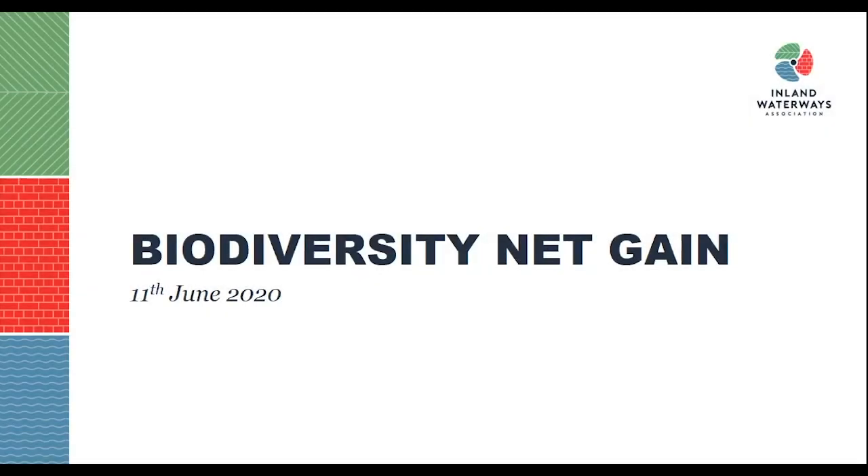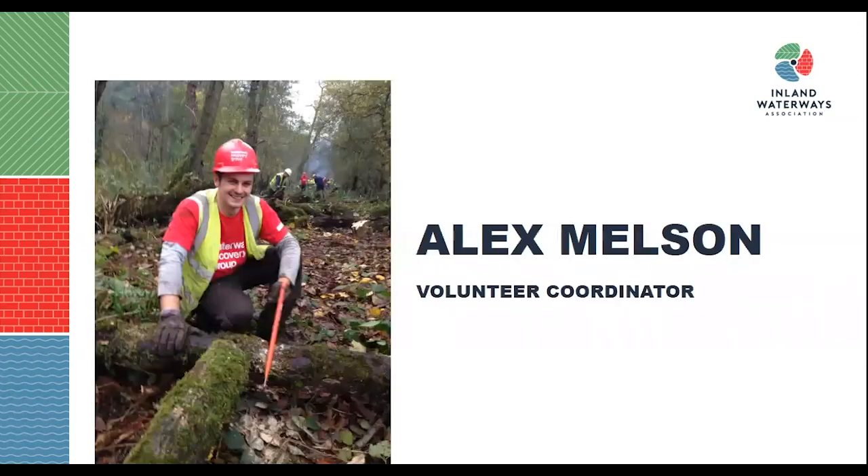Good afternoon and welcome to IWA's waterways webinar on biodiversity net gain. I am your host today, my name is Alex Melson, and I'm the volunteer coordinator for the Inland Waterways Association, primarily working with the Water Recovery Group. Since 2018 I have been part of the restoration hub offering environmental and ecological advice to canal restoration groups across the country.